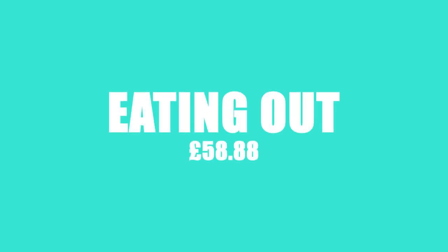Next up comes eating out. We spent £58.88 on one meal, one fast food meal, one lot of cakes and a couple of portions of chips. Not particularly indulgent, but with a budget like ours, you could say it was.